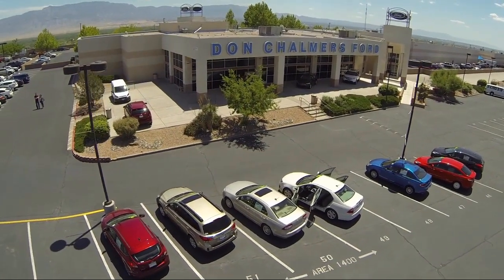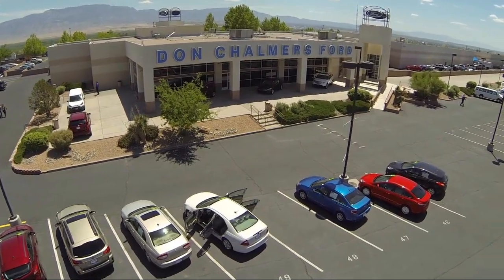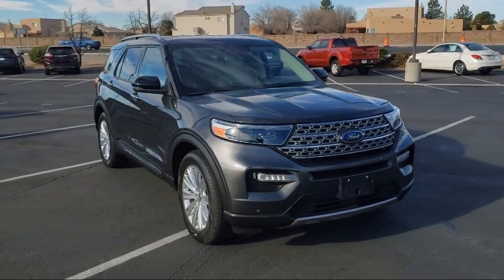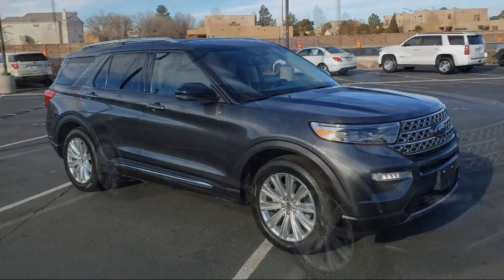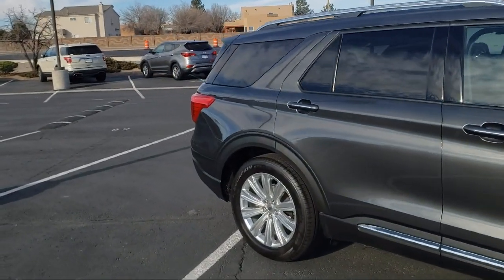Welcome to Don Chalmers Ford, and here's a look at another one of our vehicles from our great selection. It comes equipped with rear collision and cross traffic alert warning, FordPass Connect, navigation, rear view camera, and a voice activated touchscreen navigation system.